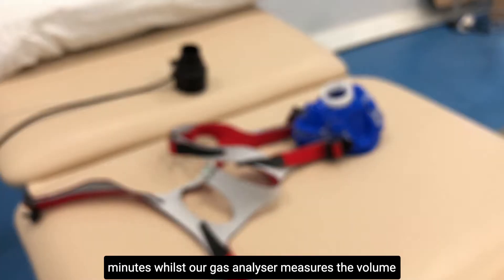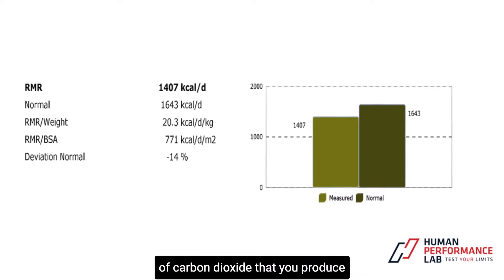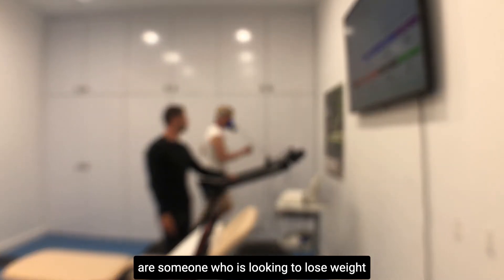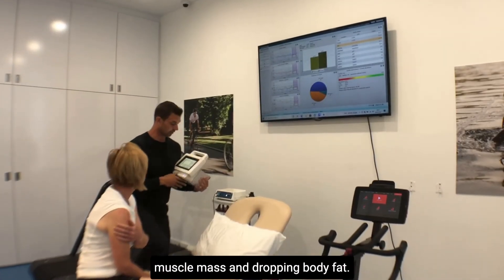This is the easiest assessment you could ever wish to do — simply lie back and relax for 30 to 40 minutes whilst our gas analyzer measures the volume of oxygen you breathe in versus the volume of carbon dioxide that you produce. This is a crucial measurement if you are someone looking to lose weight or improve body composition, that is increasing lean muscle mass and dropping body fat.